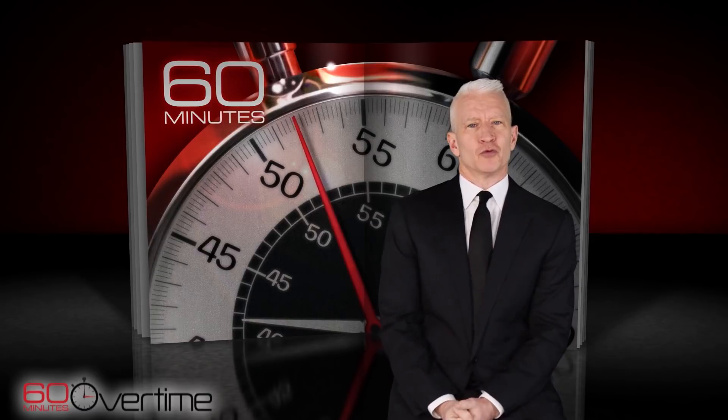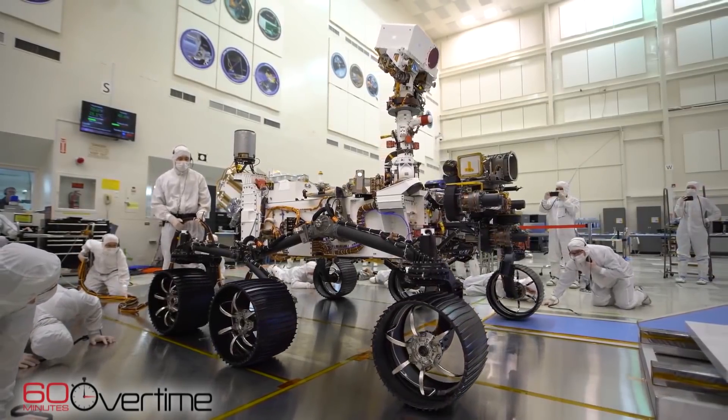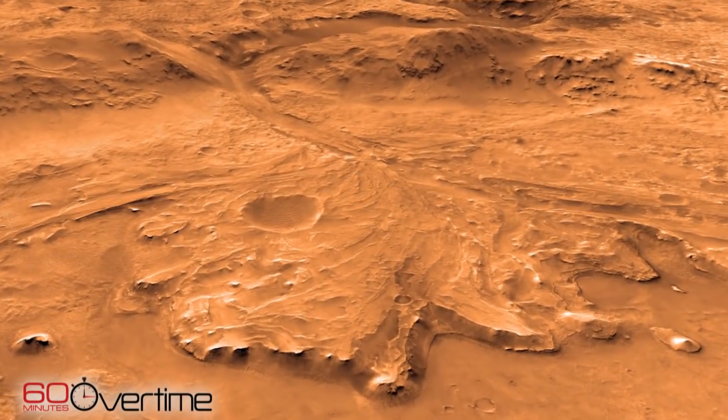This week on 60 Minutes, our story is about NASA's next mission to Mars — the rover Perseverance. It's scheduled to launch this summer and lands seven months later in an area called the Jezero Crater that's never been explored before.